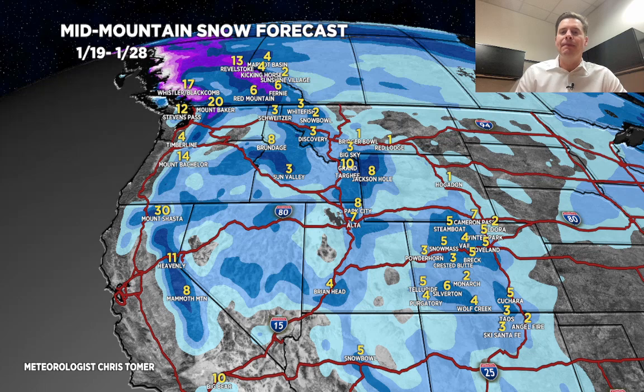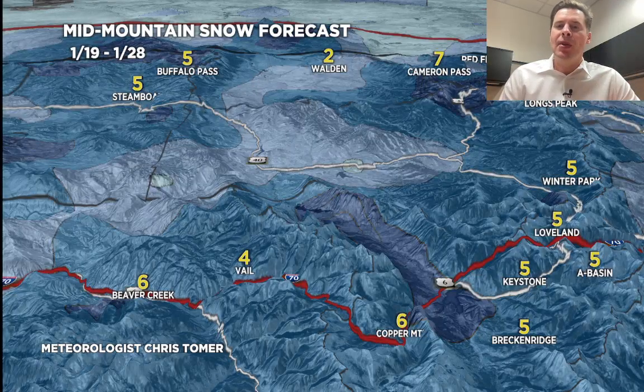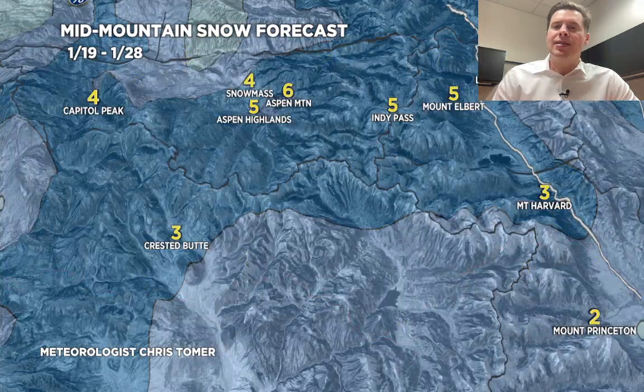Let me zoom in. This is the I-70 corridor and the central to northern mountains of Colorado — again, nothing big here from January 19th through 28th, 2 to 8 inches will probably do it. Going a little further west, 4 to 6 inches through the West Elks from Independence Pass to Capitol, Snowmass down to Crested Butte, January 19th through 28th.